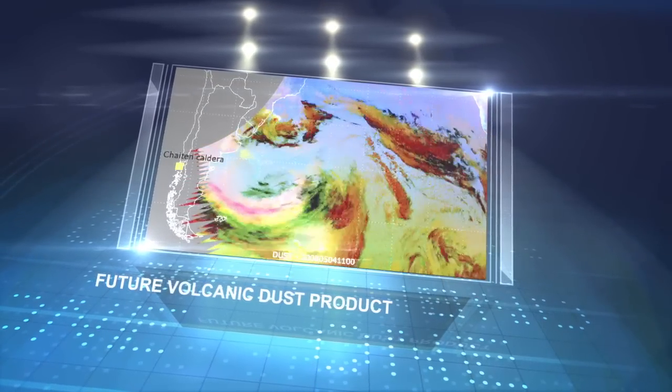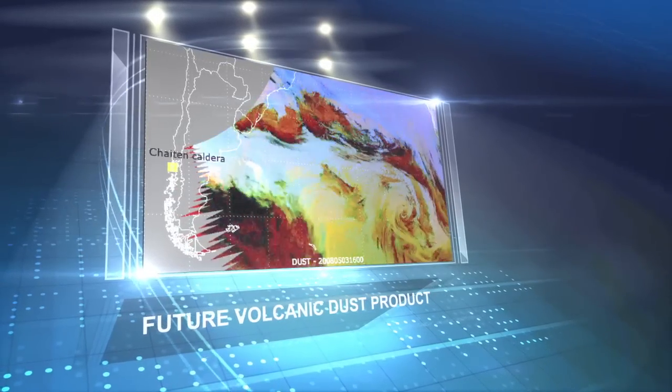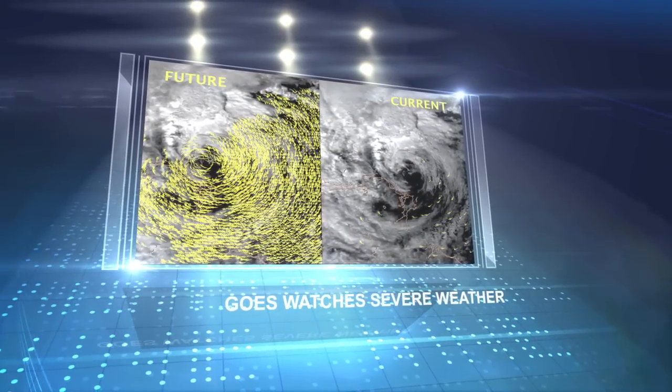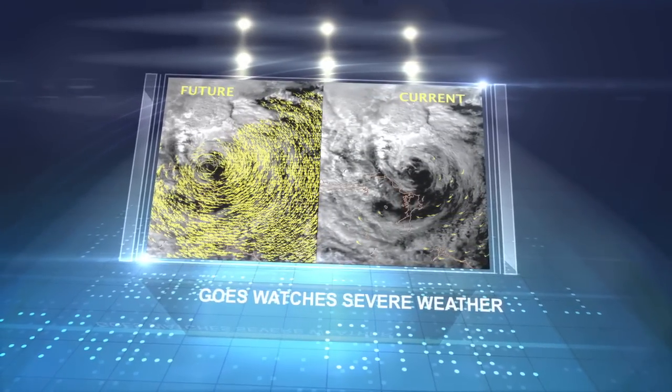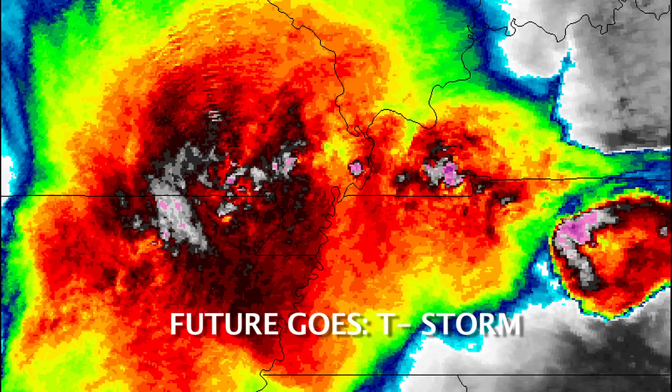Better spatial resolution means that ABI will deliver spectacular three-dimensional visuals, along with enhanced detection of the early stages of severe weather events. ABI's data will help meteorologists zoom in and track an area of developing storms in much greater detail.